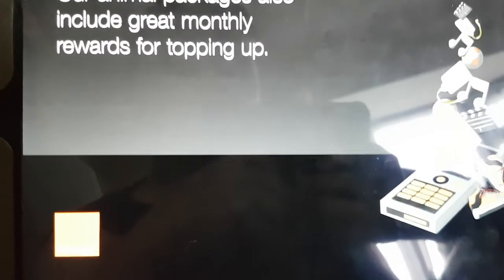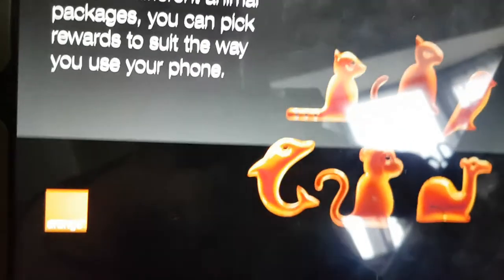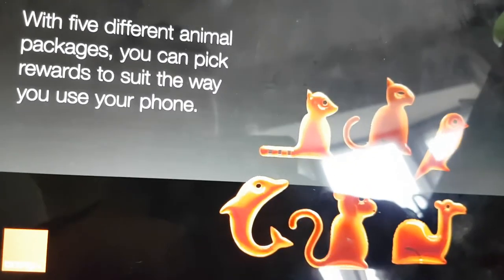Our animal packages also include great monthly rewards for topping up. You can earn free texts, free calls to any network, or even free music. With five different animal packages, you can pick rewards to suit the way you use your phone.